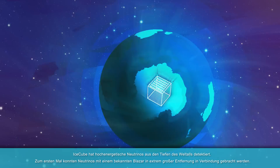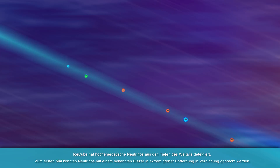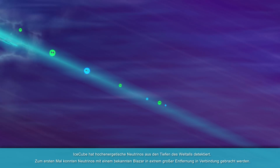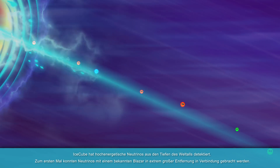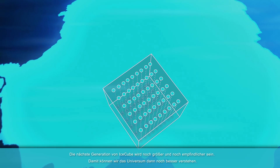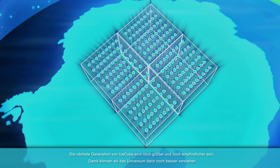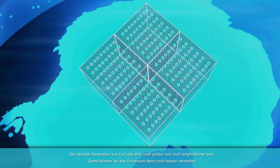IceCube has detected high energy neutrinos from deep space, and could for the first time associate a handful of neutrinos to a known blazar extremely far away. The next generation of IceCube will have an even larger and more refined array of sensors, and will help us understand the universe in an even more comprehensive way.